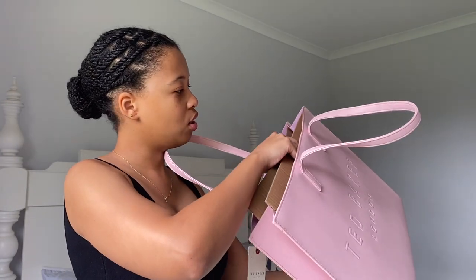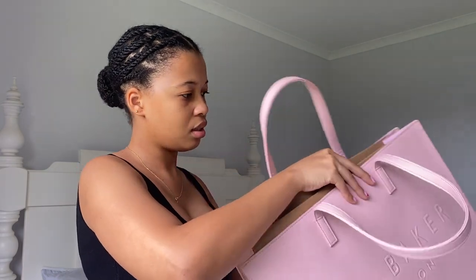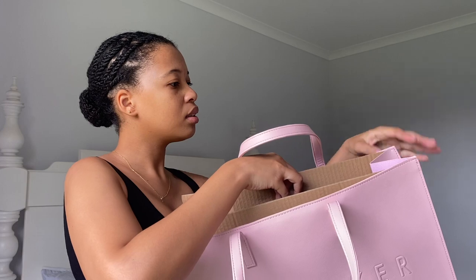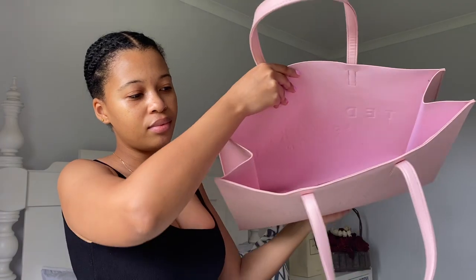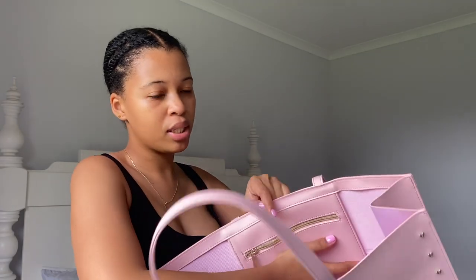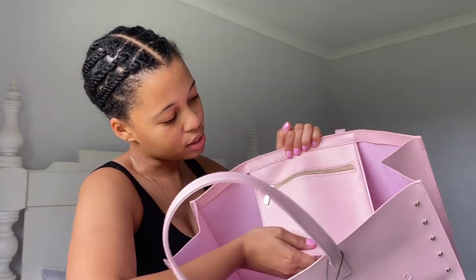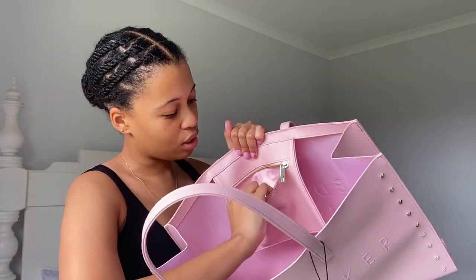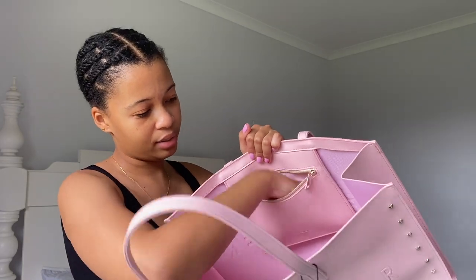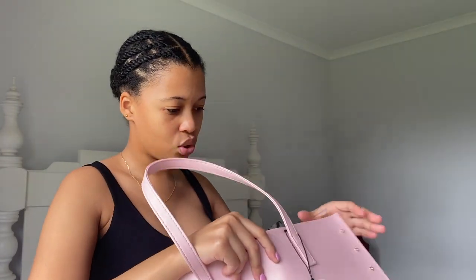On the inside, let's take these things out. It's quite big on the inside. It doesn't have a zip but it has a small little compartment on the inside — as you can see — with the Ted Baker logo and a zip. You can just put your coins in there or whatever.